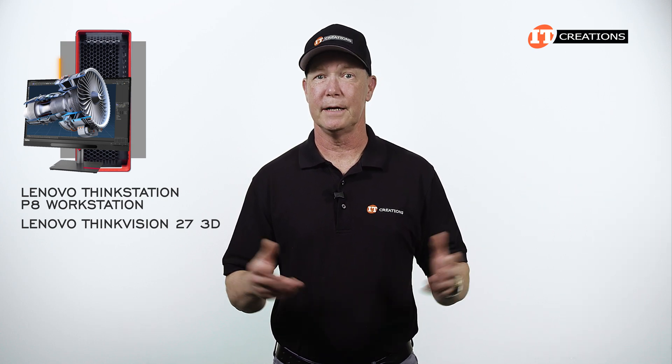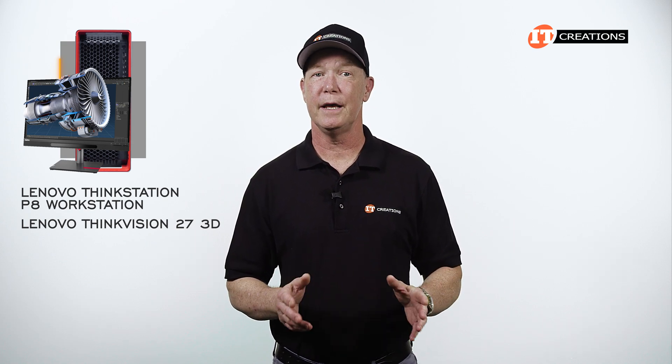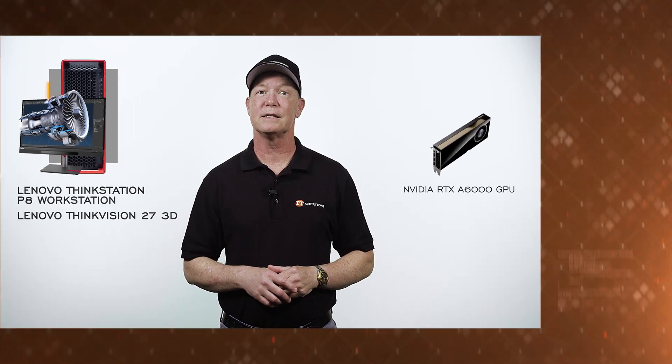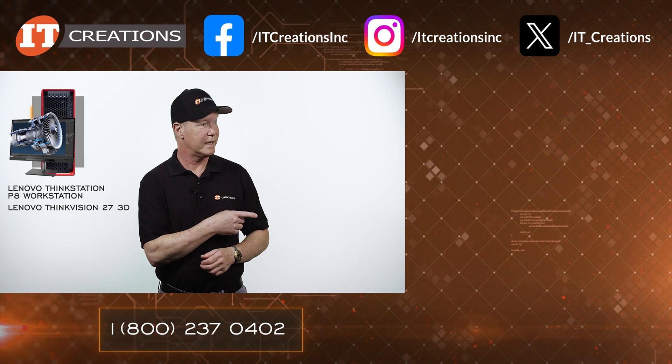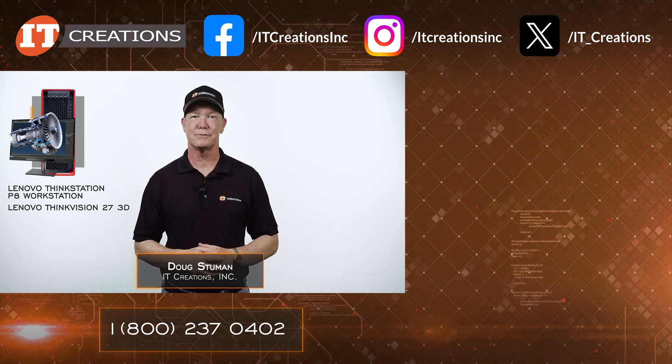I tried to make this short, but here we are with too many things to look at. Anyways, if you are interested in the Lenovo ThinkStation P8, or the ThinkVision 273D, or even the NVIDIA RTX A6000 GPU, check out itcreations.com. I placed a few links below, or you can use that one right there. Until next time, I'm Doug Steumann with IT Creations — thanks for watching.